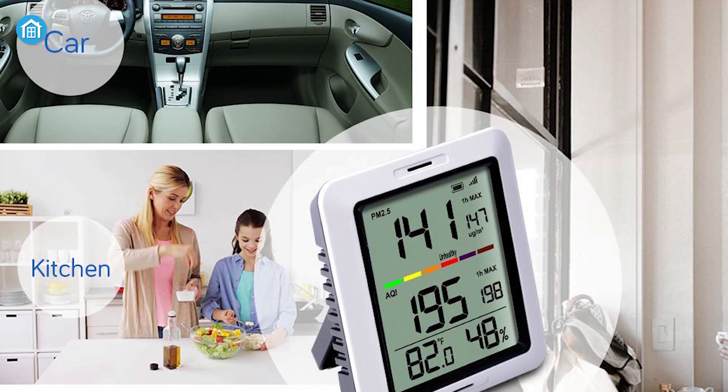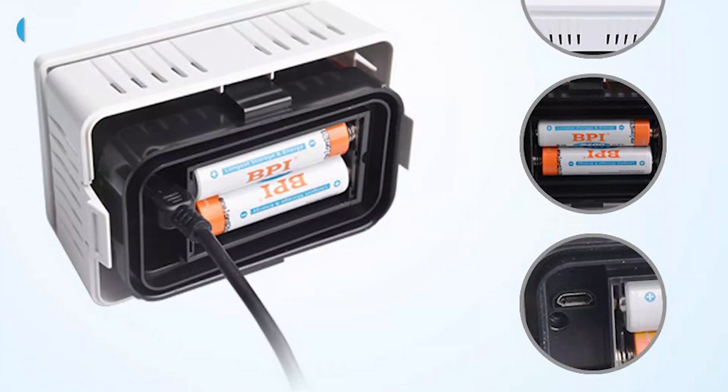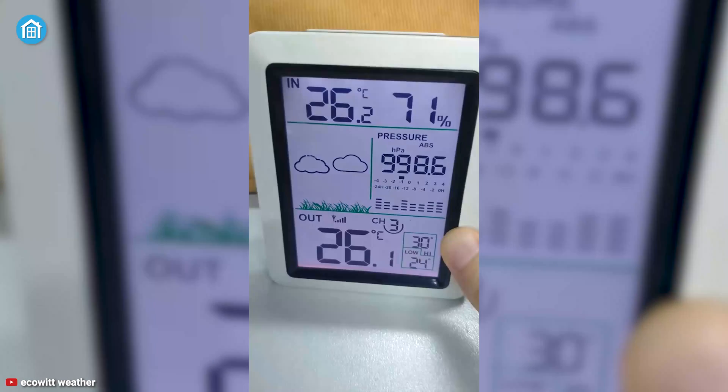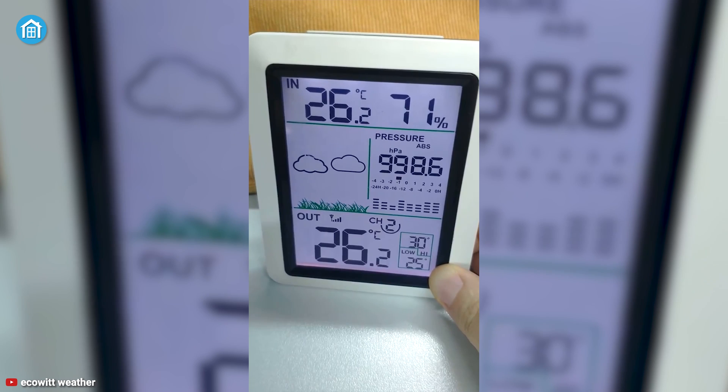The special feature of this product is you can use it both inside or outside of your home. This device is powered by two rechargeable batteries and has a built-in solar panel, so you barely have to give attention to this product. Given that you need an air quality device that can hold a lot of charge, then this device can be a great pick.